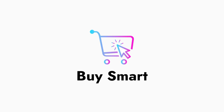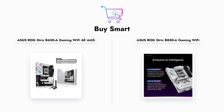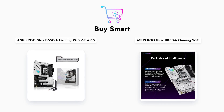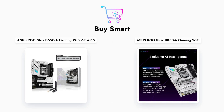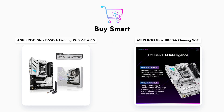Welcome to our showdown between two powerful gaming motherboards from ASUS: the ROG Strix B650A and the B850A. In this video, we will explore their specifications, features, and performance to help you determine which motherboard is the right choice for your next gaming build. We'll compare their power stages, memory support, and connectivity options, highlighting what makes each motherboard unique.